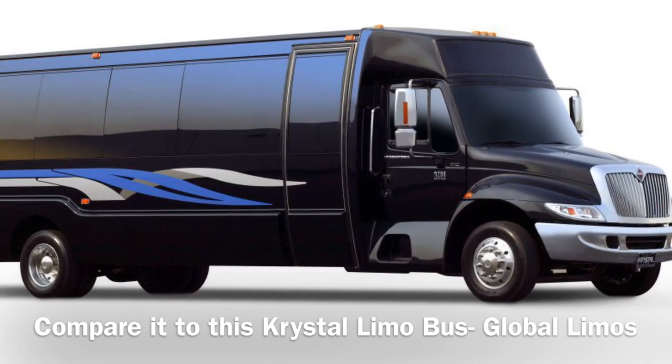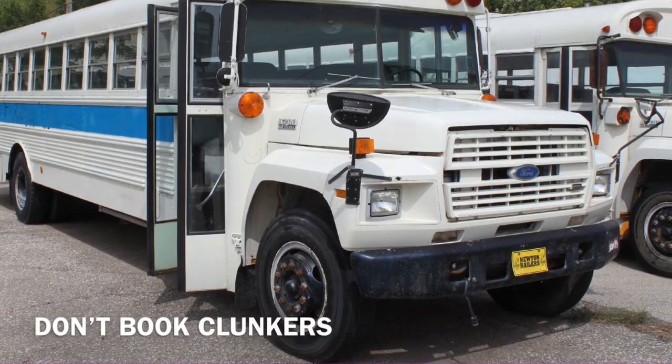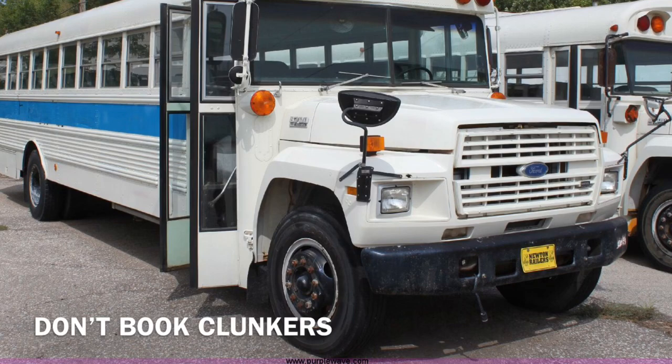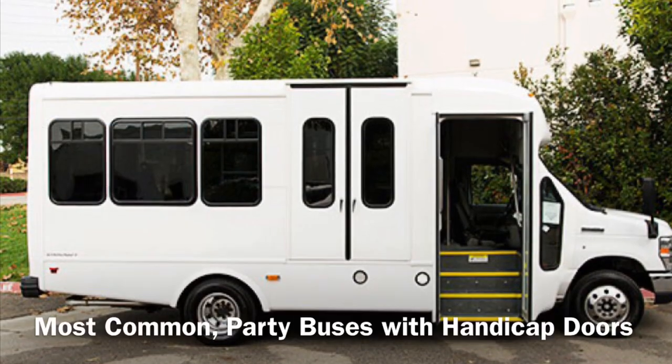Now compare that badly painted 1970s school bus to this perfectly painted crystal single-window limo bus. Guys, don't settle for a 1970s clunker — get the real party bus.